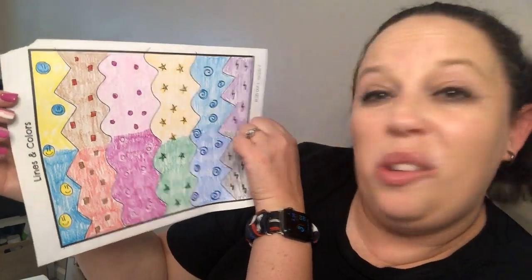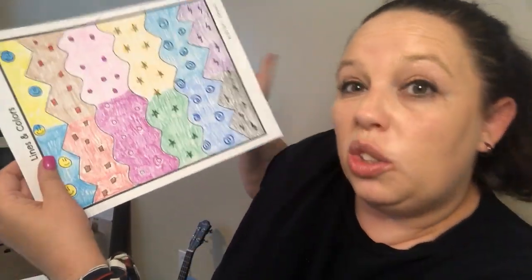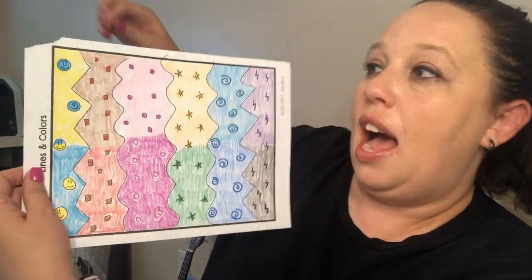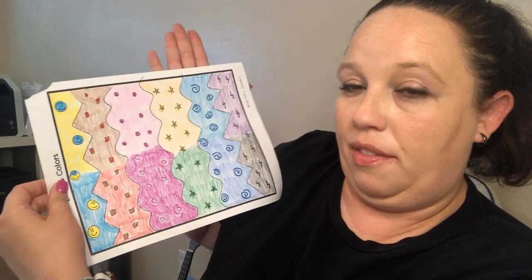I only used crayons and my black pen, and that's okay. If you have other art supplies, go for it! Tomorrow we are going to do our art reflection. I think I'm also going to cut mine out and glue it on a paper to give it a kind of a frame — that way I can hang it up on my wall. That's what we'll do tomorrow. So that's it for day three of our packet. I hope you're having a great week, and I'll see you tomorrow. Stay gritty!